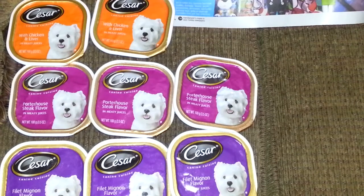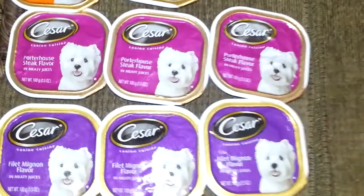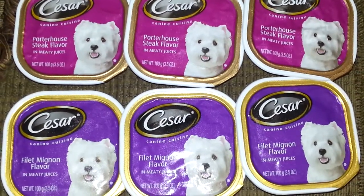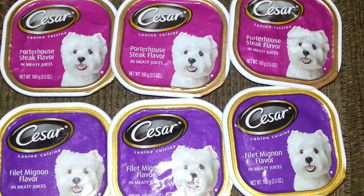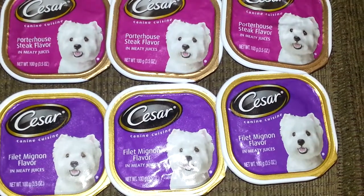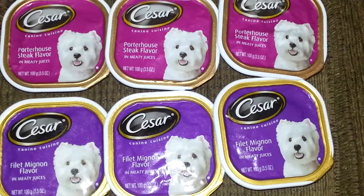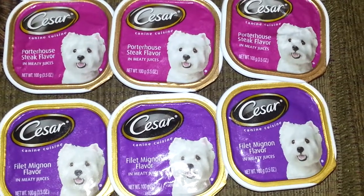I ran into CVS really quick. We have a coupon on these Caesar little dog canine cuisines and they are on sale for $0.69 this week at CVS, but this will not last. These are flying out of the door because these are usually $1.19 each. So we have a coupon — when you buy two, you get one free.